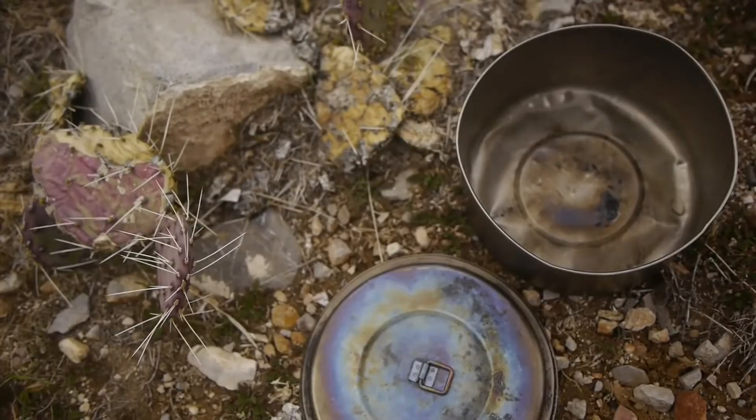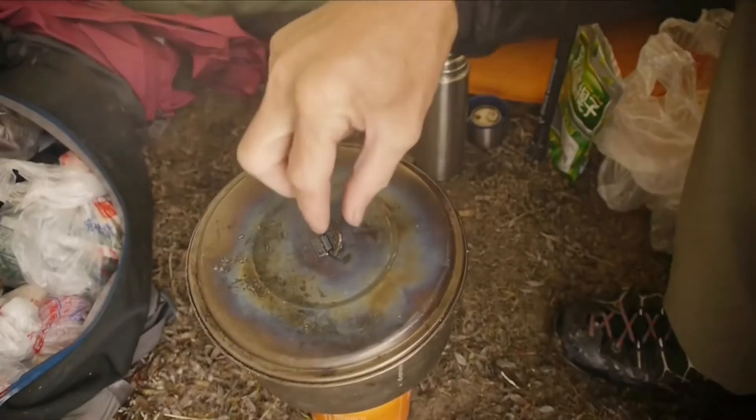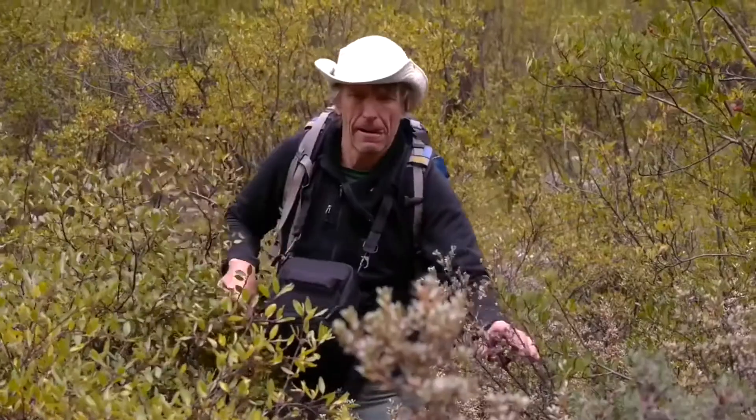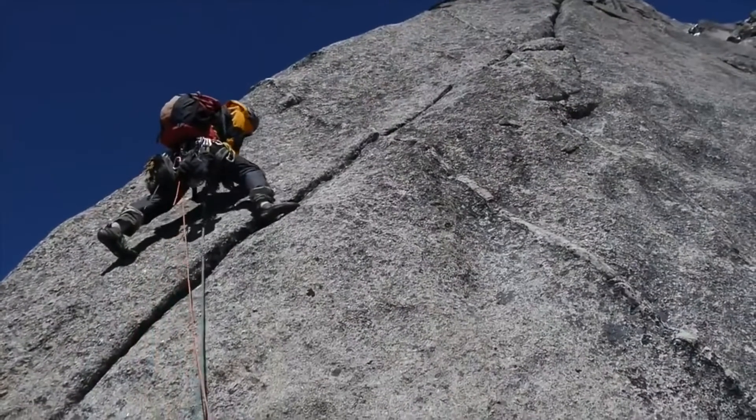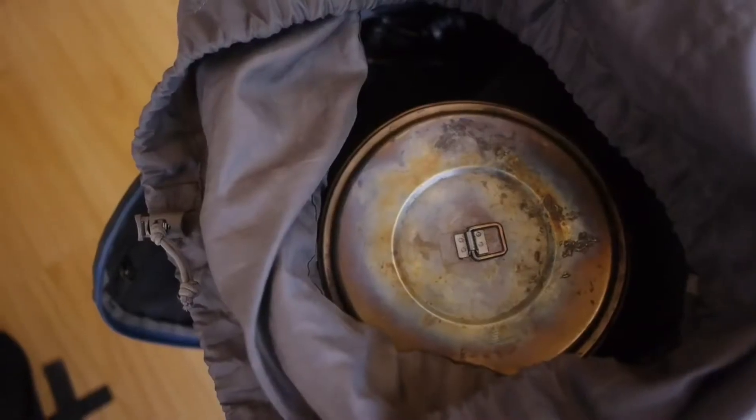It's a little dented, but that hasn't changed the functionality of it. When I think about how many meals and how many hot drinks I've had thanks to this pot, it's really helped me as an adventurer stay hydrated and well-fed. This MSR titanium pot has really traveled the world.